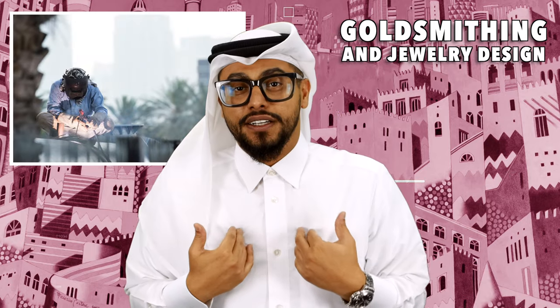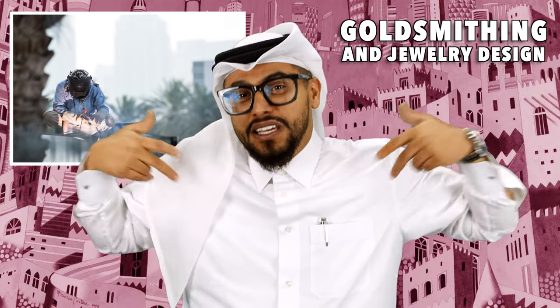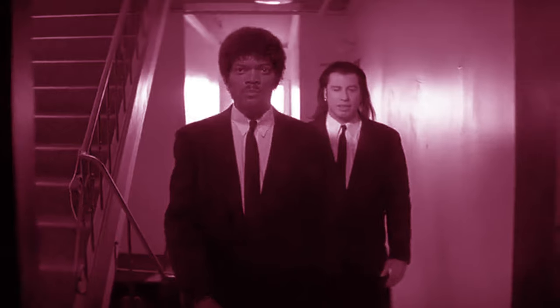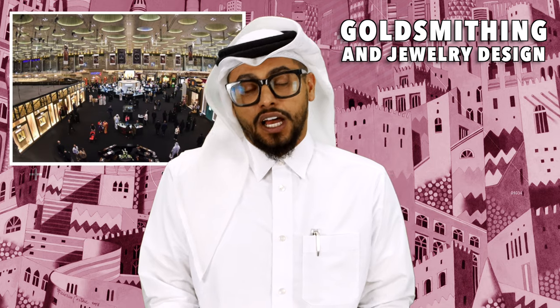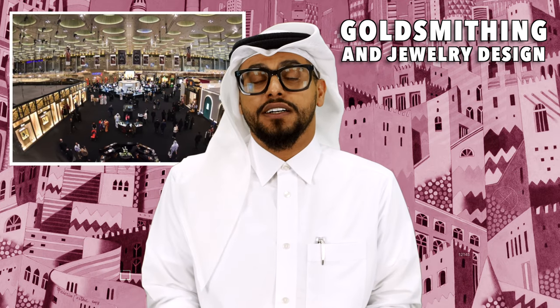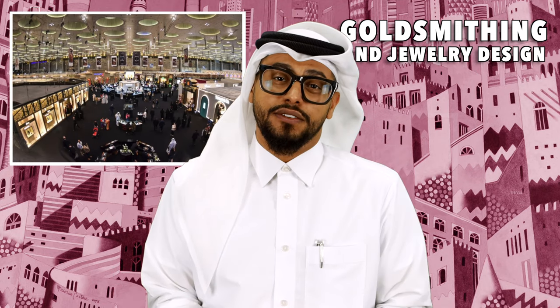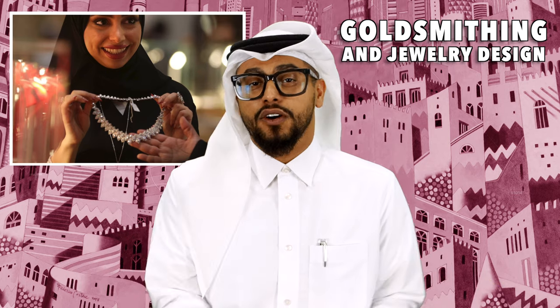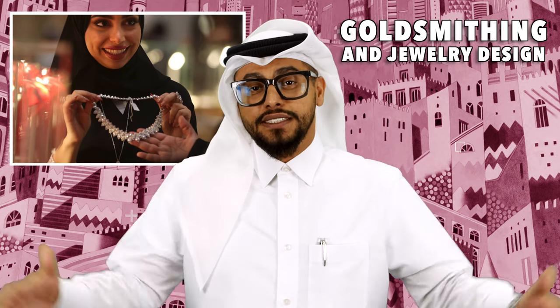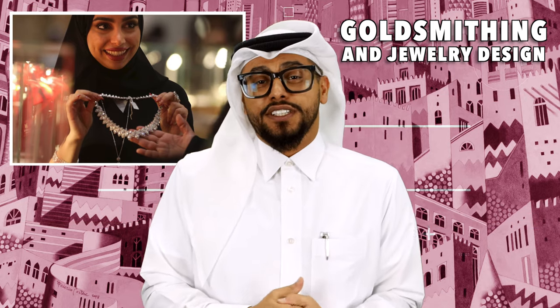It's good to know that jewelry design is still happening because we're seeing a generation of young Qatari male and female artists and jewelry designers still doing their thing — designing and selling jewelry on Instagram, coming to the Doha Jewelry and Watch Exhibition with their stands. It's good to keep the traditions alive.